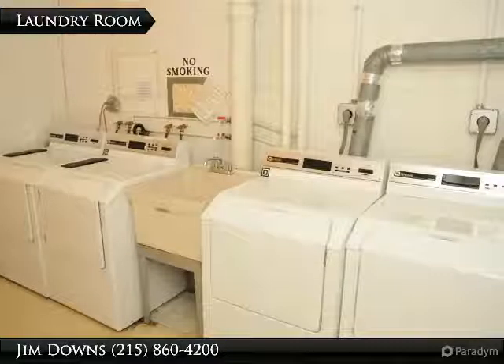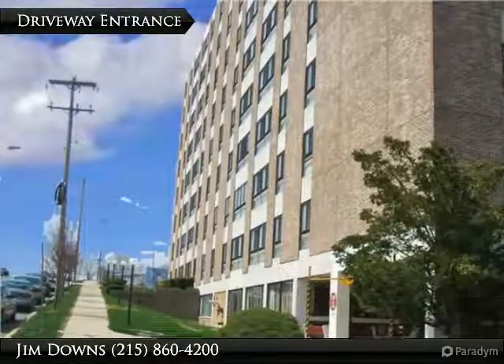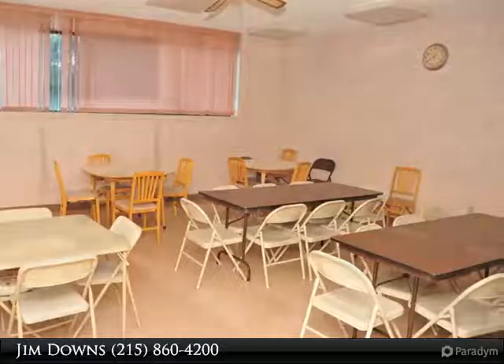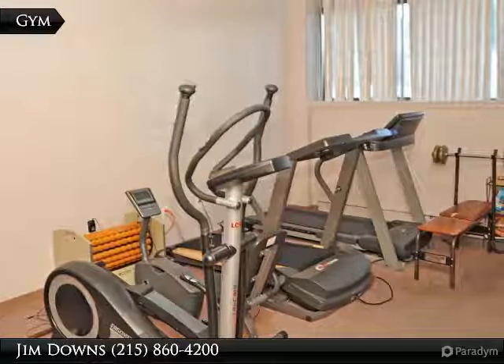Laundry Room is Located on Each Level. Sidewalk and Entrance to Building. Community Room. Community Room TV. Exercise Room.